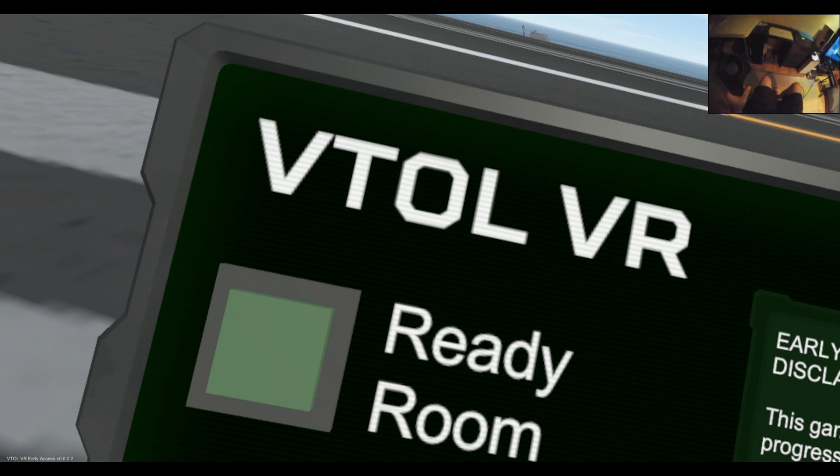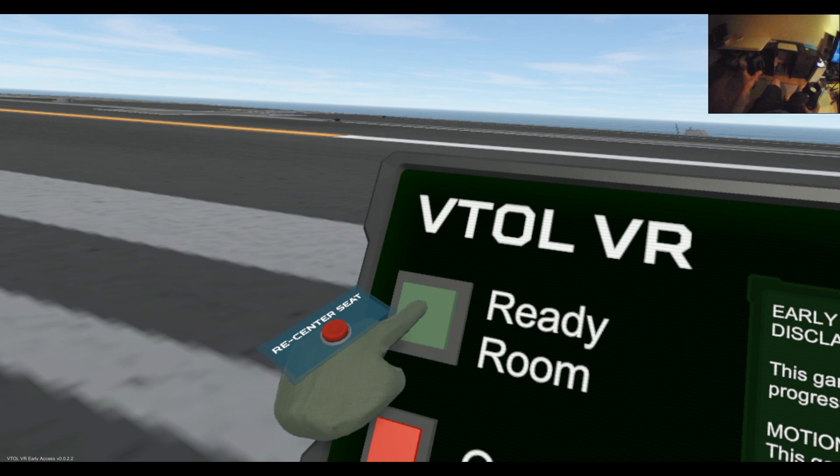If you need to know how to take off or land, please refer to my previous video. Alright, let's get going.